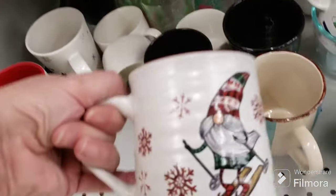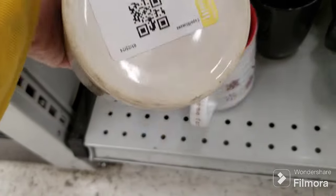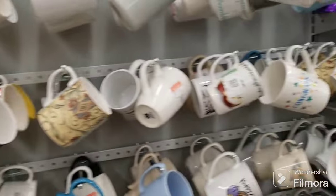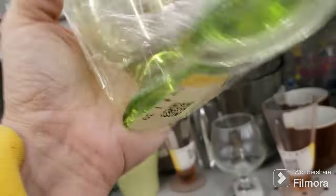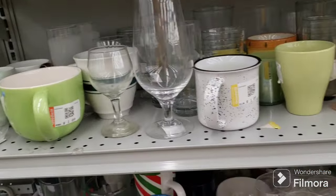There's a cute little gnome for the holidays mug and a peace snowman mug - very cute. Looks like the same ones that have been here for quite some time. Oh, I wish I had my UV light to see if these glowed because they look like they might glow - they really do. I don't think they're vintage but they still might glow.